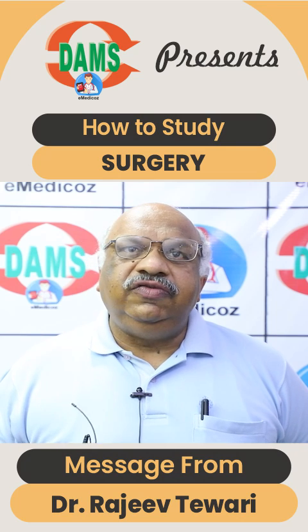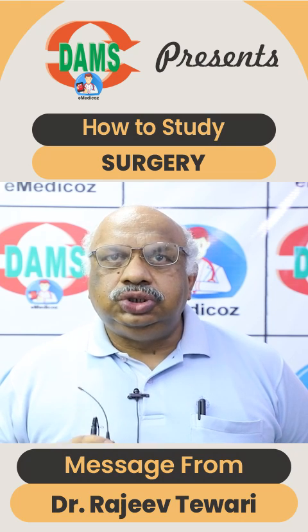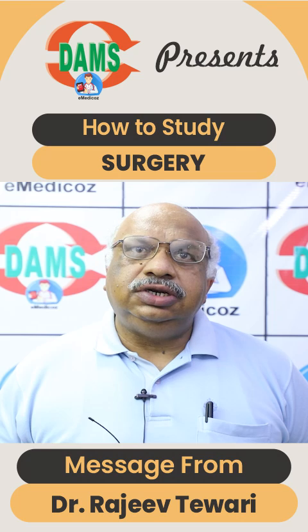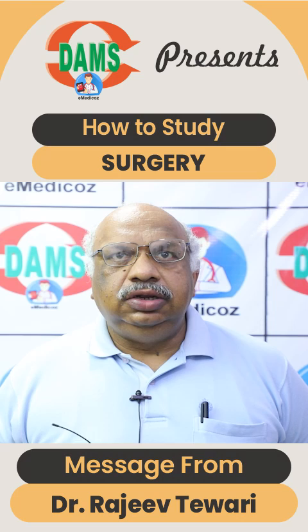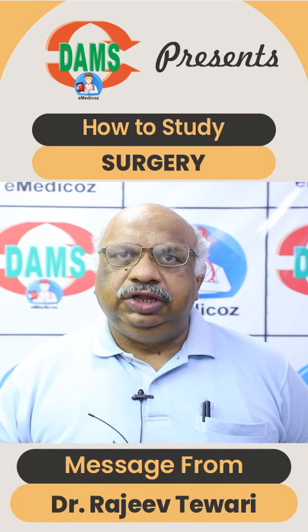Another 25%, I would say, are thyroid-based and trauma, and these topics will mainly decide your admission. Then there are ultra-minor topics like hernia, salivary gland, parotid, transplant, and bariatric surgery. Once in a while you may get 2-3 questions from these.